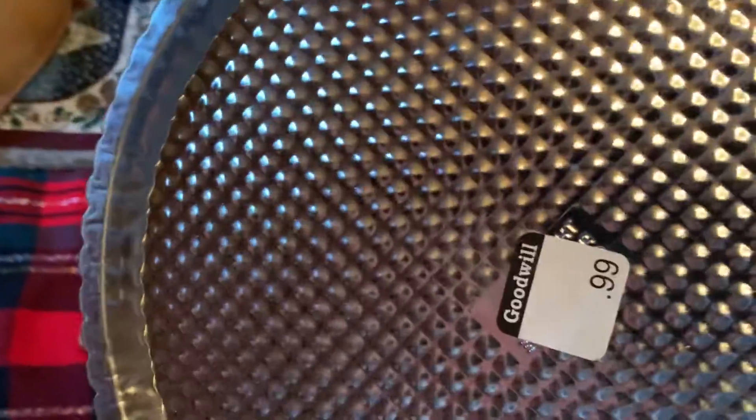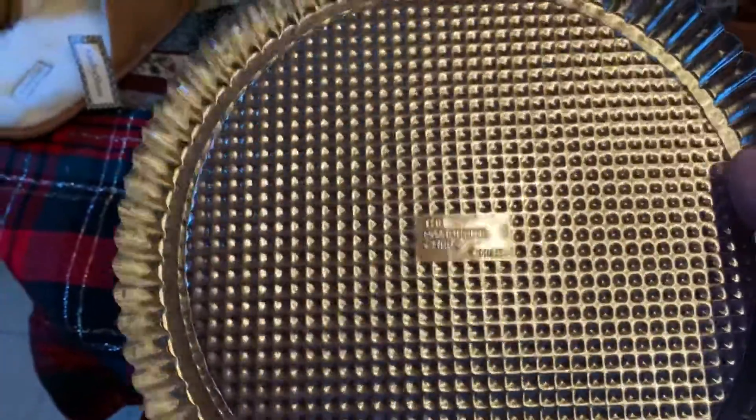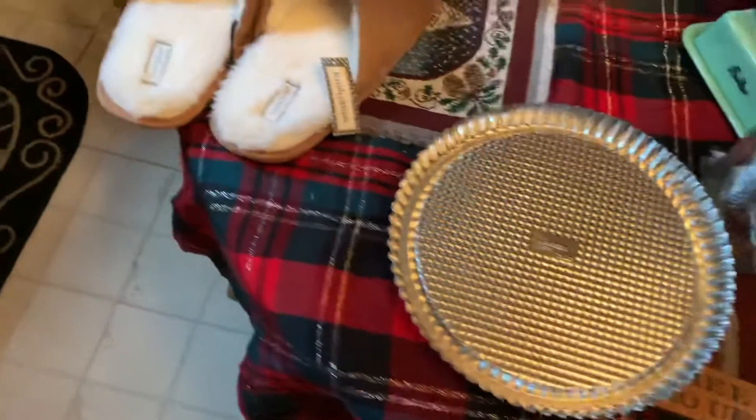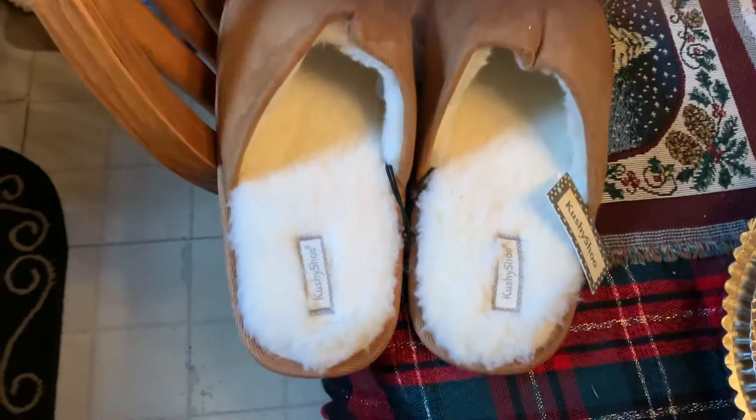And the Pampered Chef — it was 99 cents, but it's never been used. It's for making little tarts or whatever. And a brand new pair of slippers I bought myself for five bucks on sale.